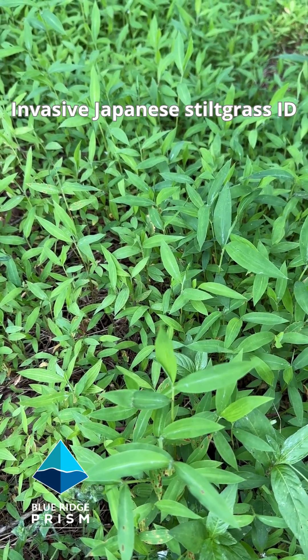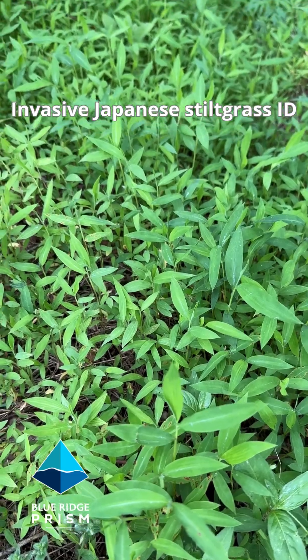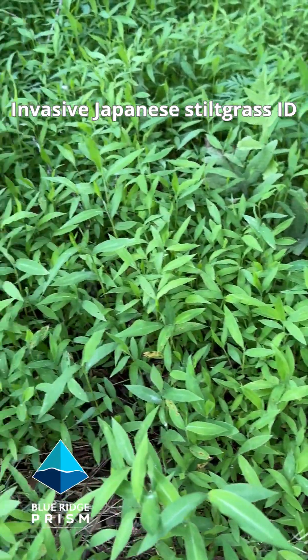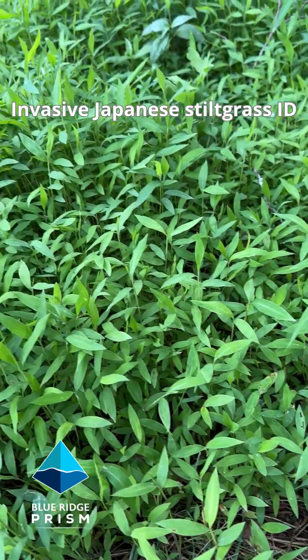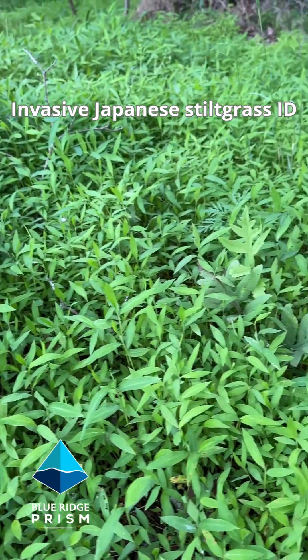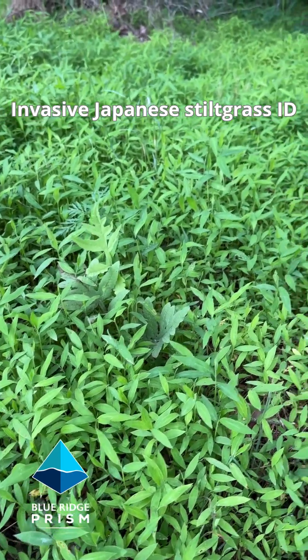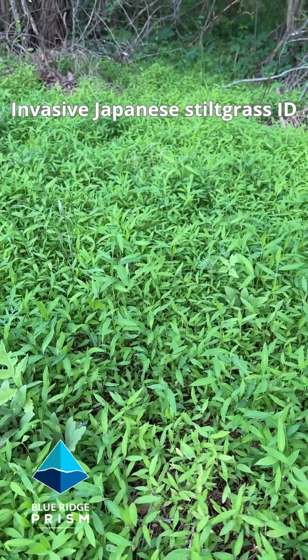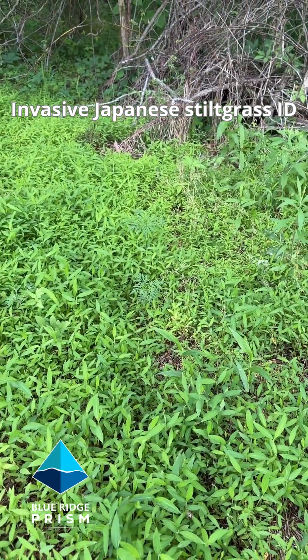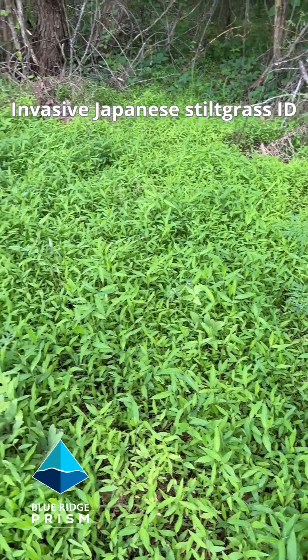It's the second week of May in the Virginia Piedmont. We're out on the landscape in Greene County at the community park, and this is the dreaded Japanese stiltgrass. This is still low growing here — it won't reach its full height until later in August. But you can see this vibrant shade of green right at the moment, a low growing grass that's going to get to 24, sometimes 36 inches high.